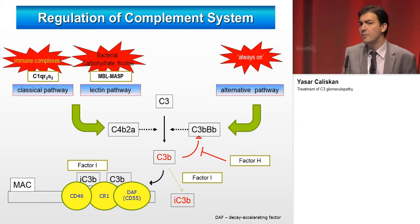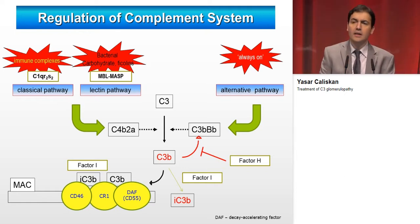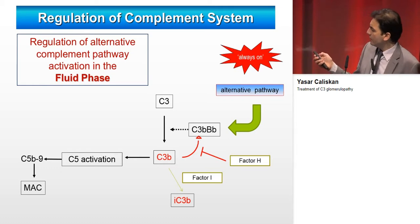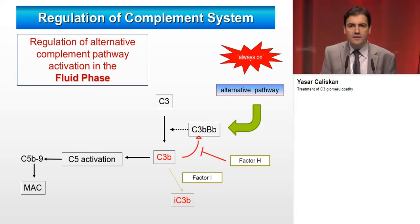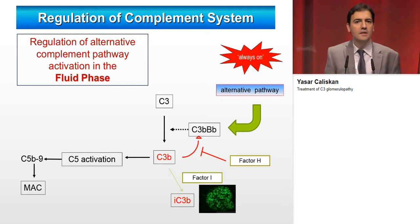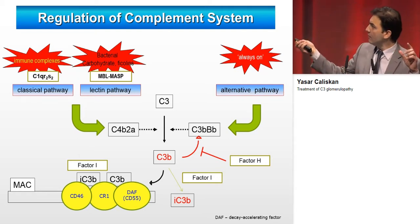There are regulators and inhibitors of the complement system, like factor H and factor I. In C3 glomerulopathy, there is dysregulation at the fluid phase level of the alternative complement system. If there is dysregulation of C3 convertase, C3b is over-activated and deposits in the kidney, causing C3 glomerulopathy. If this complement dysregulation occurs at the endothelial level, it can cause atypical HUS.